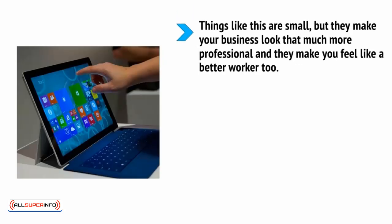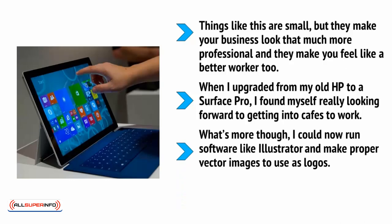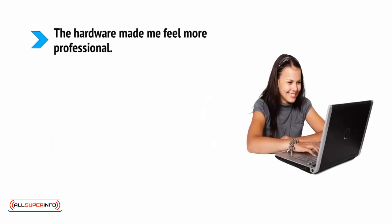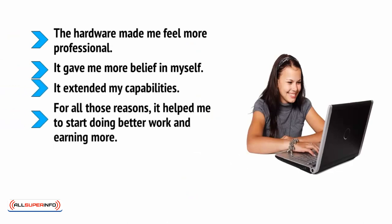Things like this are small, but they make your business look that much more professional, and they make you feel like a better worker too. When I upgraded from my old HP to a Surface Pro, I found myself really looking forward to getting into cafes to work. What's more, I could now run software like Illustrator and make proper vector images to use for logos. I was also able to start sketching designs and learn coding in Unity. The hardware made me feel more professional — it gave me more belief in myself, it extended my capabilities, and for those reasons it helped me to start doing better work and earning more.